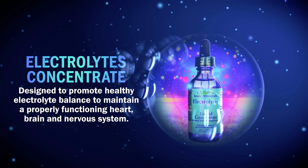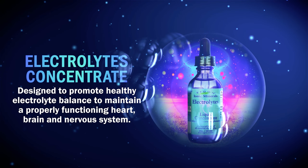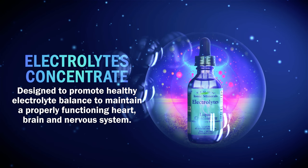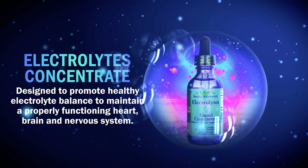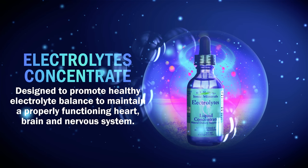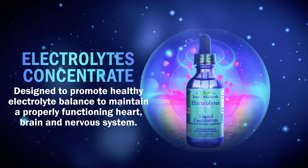Electrolytes Concentrate is designed to promote healthy electrolyte balance to maintain a properly functioning heart, brain, and nervous system. This product supplies magnesium, potassium, sodium chloride, and calcium, replacing minerals lost through perspiration, emotional stress, prescription medications, as well as physical exertion or trauma.